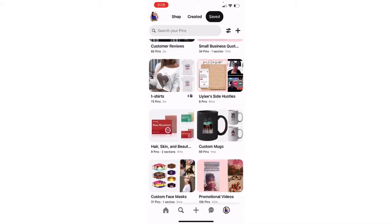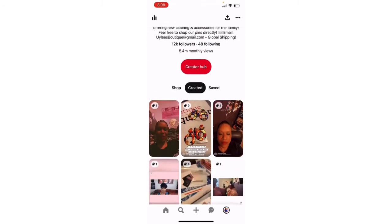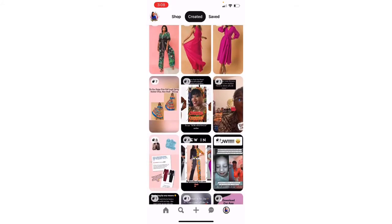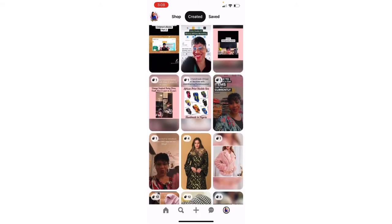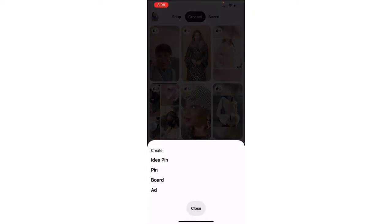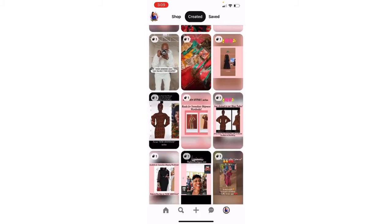But now here is the section that's going to be very important for you with this program: the created section. This is your moneymaker. These are what we call idea pins — idea pins is what Pinterest is going to pay you to make. So you will create idea pins by hitting the little plus sign at the bottom. Pinterest is not paying you to create regular pins; they are paying you to create idea pins. There is a difference.